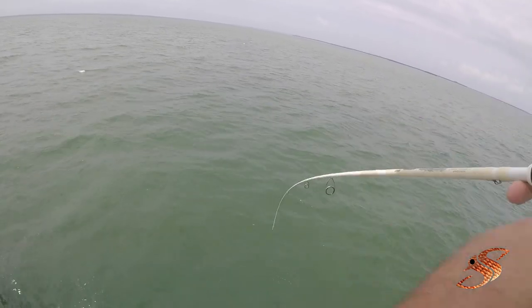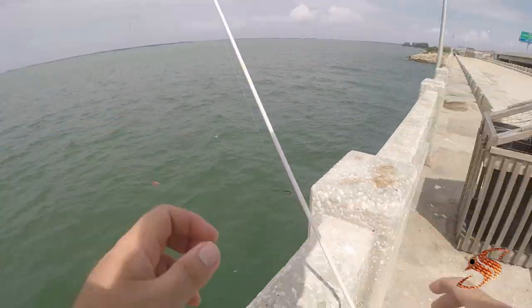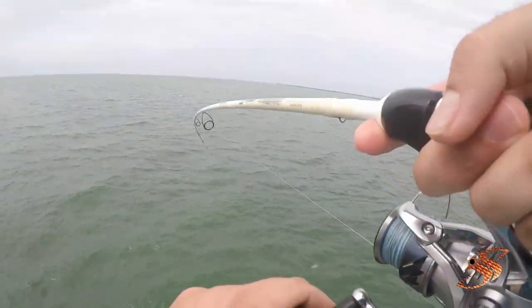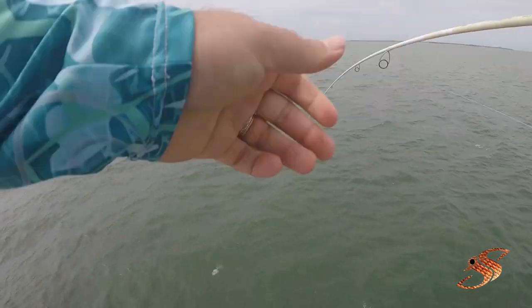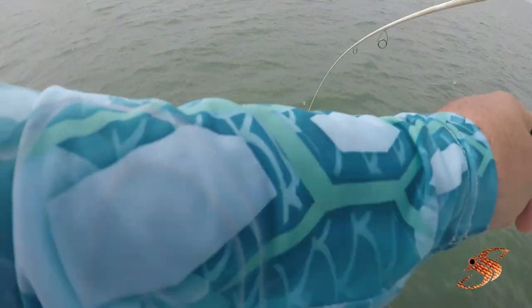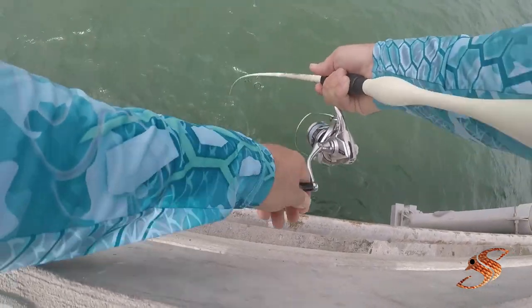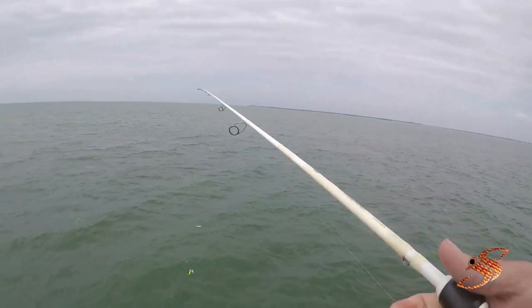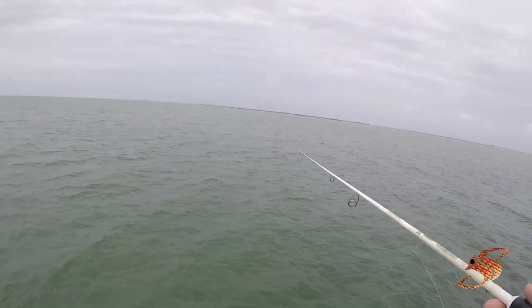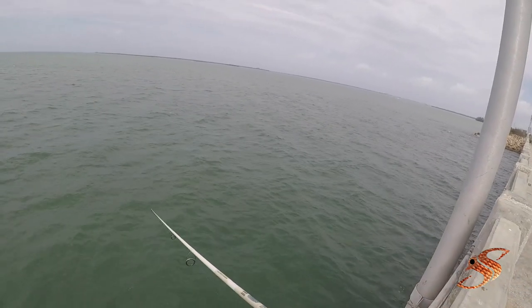Oh, blue runner — and there he goes. All right, catch and release. Hooked up. This is a really nice pompano, guys. I don't know if y'all can see it down there. Hopefully he stays on — that's a good one. Absolutely a beast of a pompano. Oh, stay on, stay on. There he goes, guys. Oh my gosh. That was an 18-inch pompano, I kid you not.